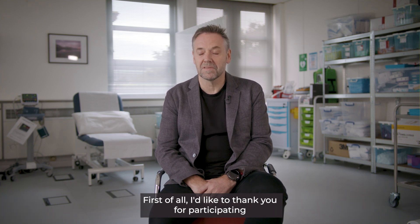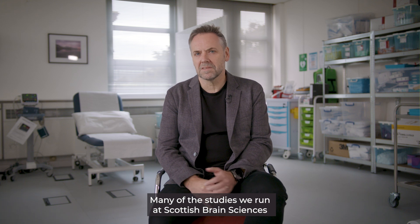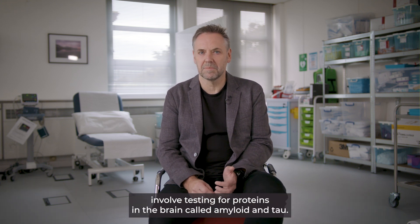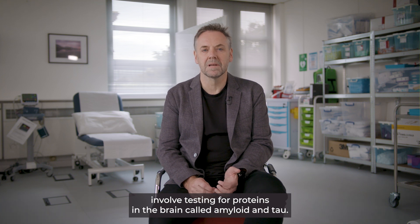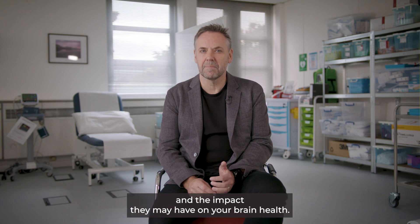Hello, my name is Professor Craig Ritchie and I'm the CEO and founder of Scottish Brain Sciences. First of all, I'd like to thank you for participating in one of the studies run by Scottish Brain Sciences. Many of the studies we run involve testing for proteins in the brain called amyloid and tau. This short video will explain more about these proteins and the impact they may have on your brain health.